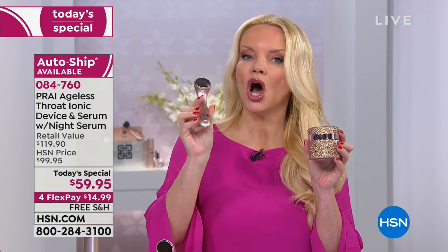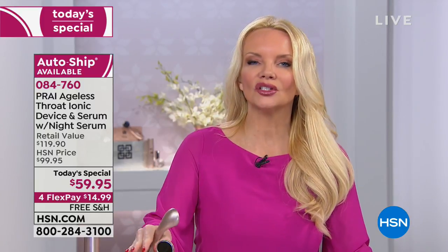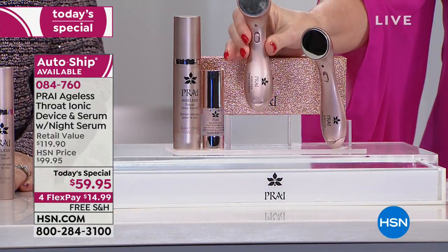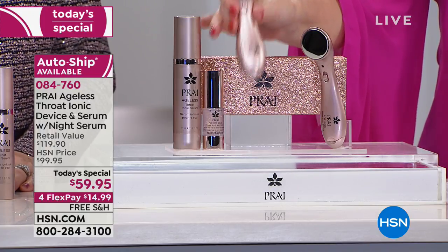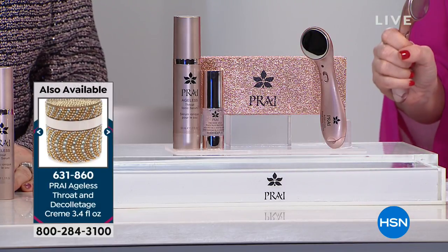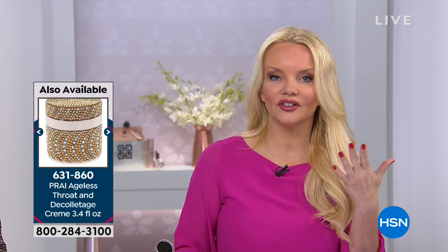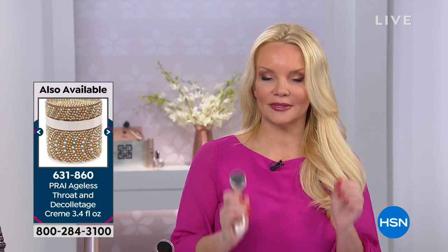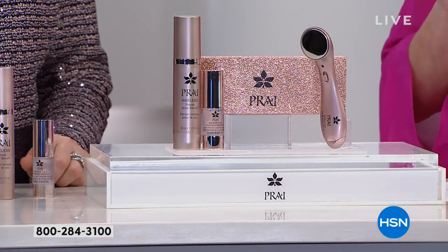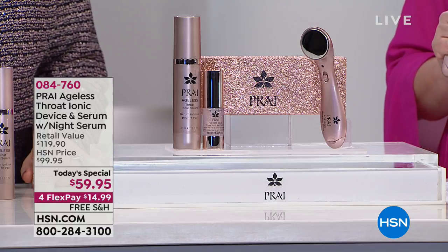Kathy recommends using the cream along with the ionic serum. The super-size of the cream in the limited edition rose gold jar is $38. Serums normally penetrate deeper and work faster — and incorporating the tool with the serum takes it to a whole new level. The skin on our neck is distinctively different — very thin skin — specifically designed to target wrinkles, sagginess, loss of jawline contour, and help it look firmer, plumper, and younger.